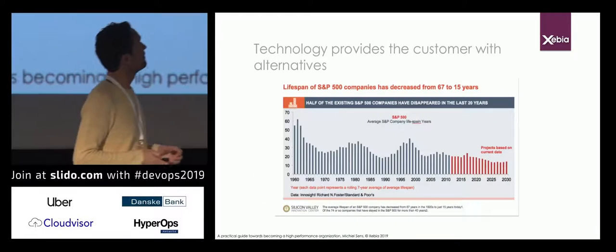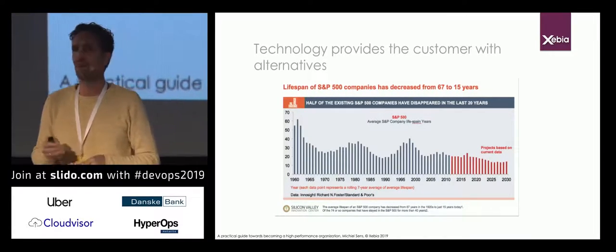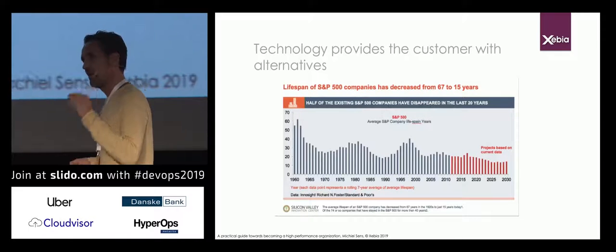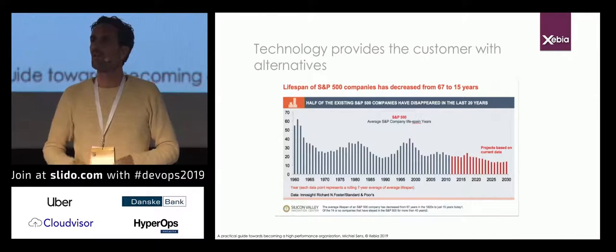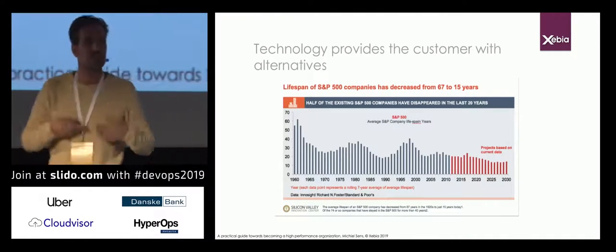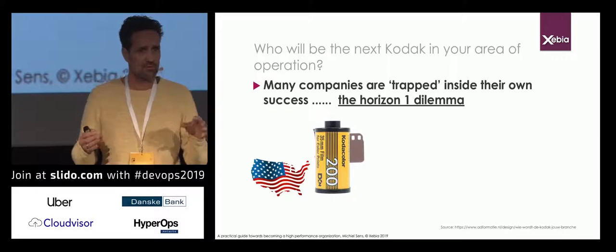Why are we doing all this? For that I take you to a diagram depicting the average lifespan of an S&P 500 company. As you can see, over the last 80 years the lifespan went down from 67 years all the way down to 15 years. There are even studies suggesting that within the next 15 years the average lifespan will decrease further to about five to seven years. What is the company's strategy to survive — prolong the current product, or give birth to new products?